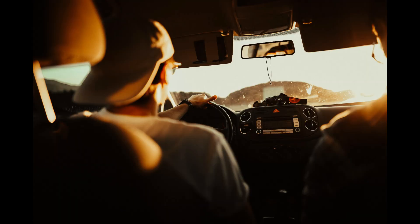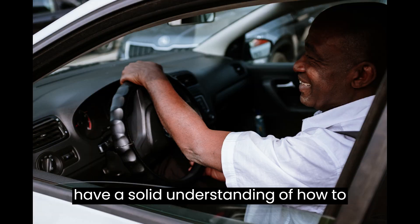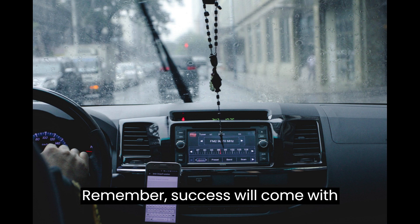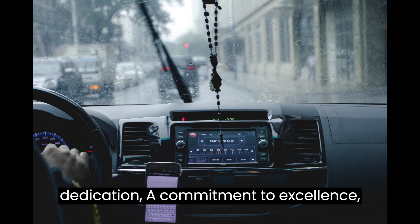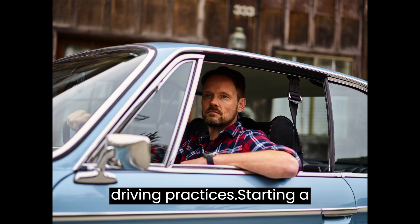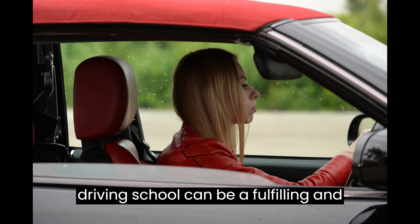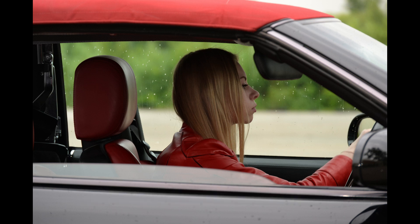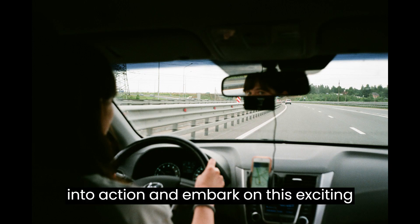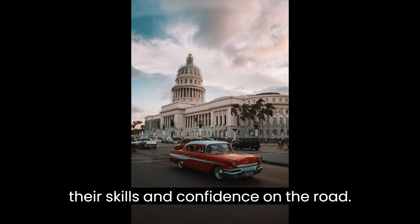Conclusion. Congratulations! You now have a solid understanding of how to start your own driving school business. Remember, success will come with dedication, a commitment to excellence, and a genuine passion for teaching safe driving practices. Starting a driving school can be a fulfilling and lucrative venture. So seize the opportunity, put your plans into action, and embark on this exciting journey of helping new drivers develop their skills and confidence on the road.